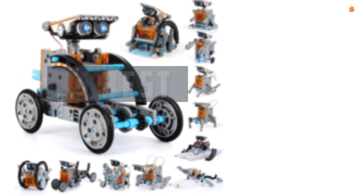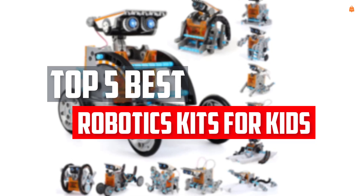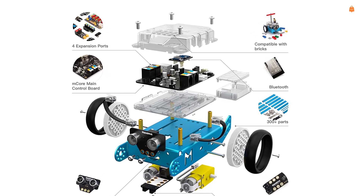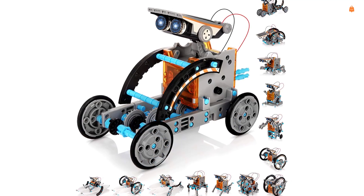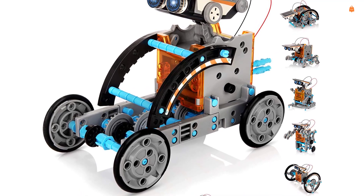In this video we will look at the top 5 best robotics kits for kids available on the market today. We made this list based on our personal opinion, hours of research, and customer reviews. We've considered their quality, durability, features, and more. If you want more information and updated pricing on the products mentioned, check the links in the description box below. So, let's dive into the video.